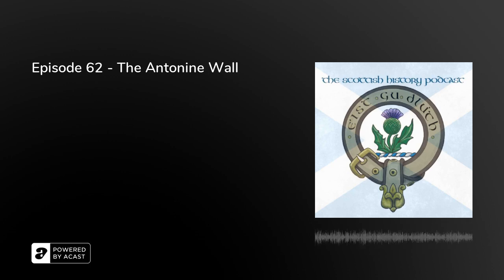Hello and welcome to episode number 62 of the Scottish History Podcast. My name is Owen Innes, and this week we are continuing our mini-series about Scotland's UNESCO World Heritage Sites. This week we're going to be talking about the Antonine Wall.